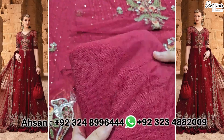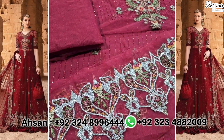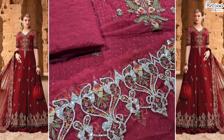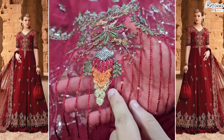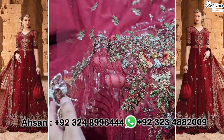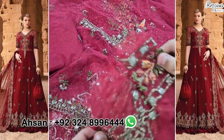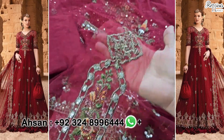फिर पौने तीन गज की इसकी pure basinite fabric की back side है। फिर आ जाते हैं इसके pure basinite fabric पे इसका sleeves। ये देखें — sleeves पे भी same color schemes जो original में use हुई हैं, पनी work के साथ, sequence work के साथ, thread work के साथ इसके sleeves।